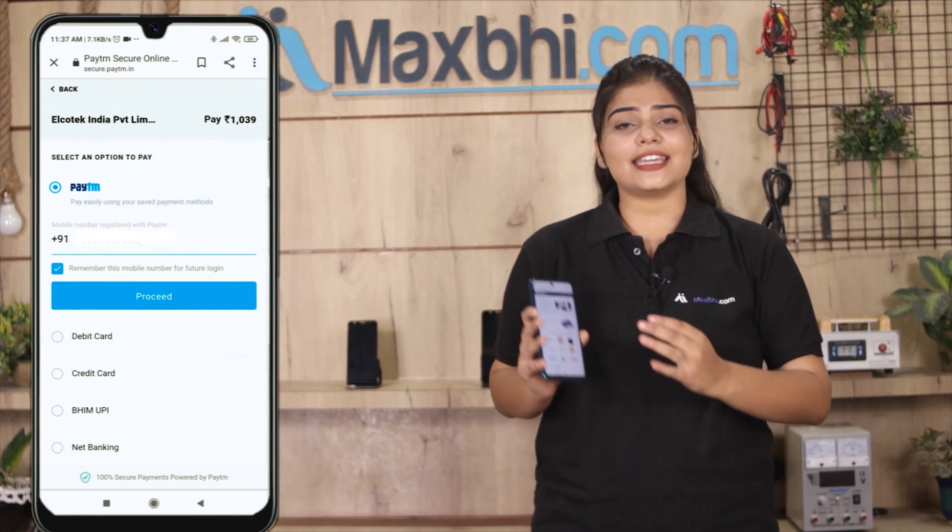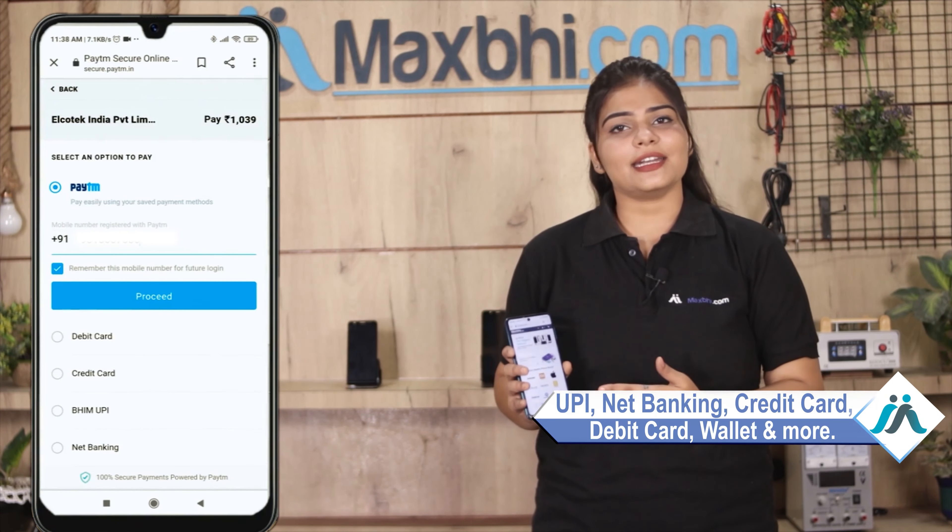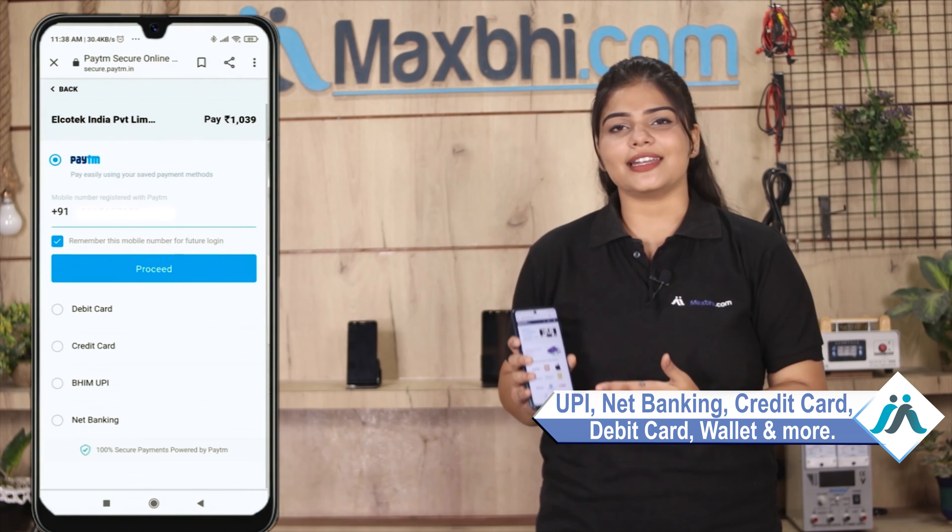On the payment page, you can use almost every type of payment, such as UPI, Net Banking, Credit or Debit cards, Wallets, and more.